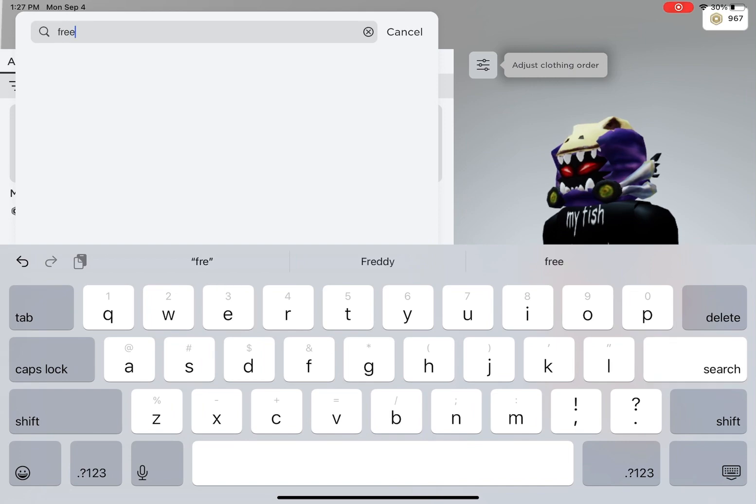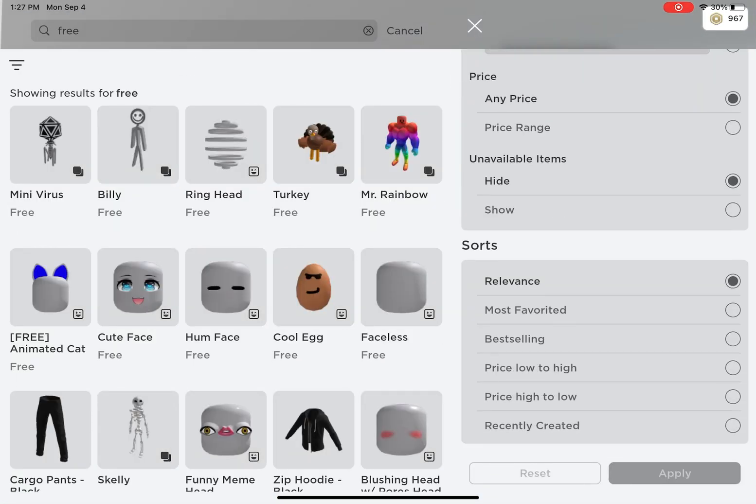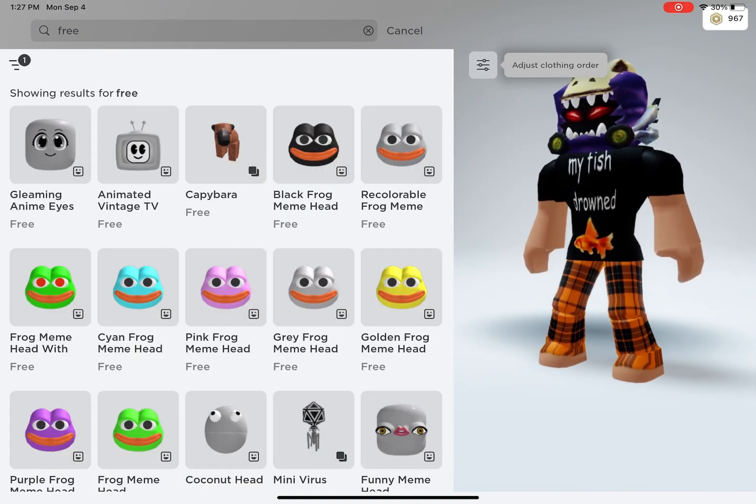So first, search up free in the shop. Then click recently created. Once you do that, you will see some awesome free items.